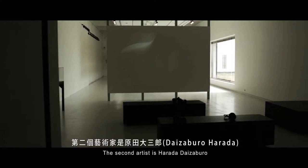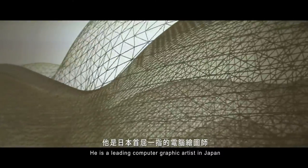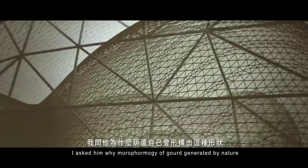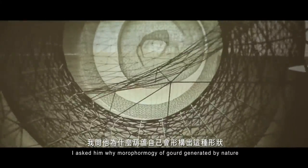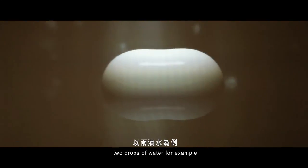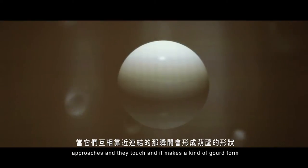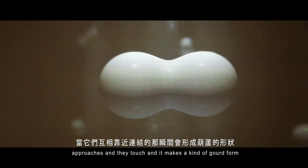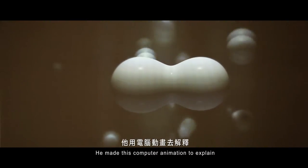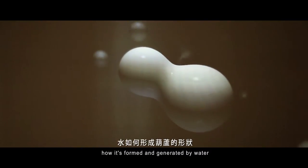The second artist is Harada Daisaburo, a leading computer graphics artist in Japan. I asked him about the morphology of the gourd as generated by nature. He made his own private research into drops of water — how they approach and detach, making a kind of gourd form. He made a computer animation to explain how this form is generated by water.